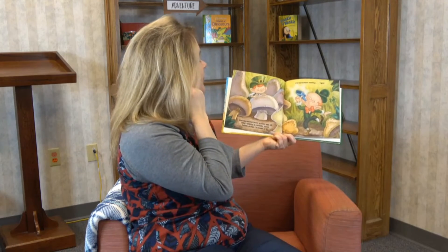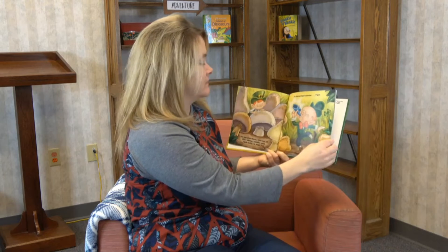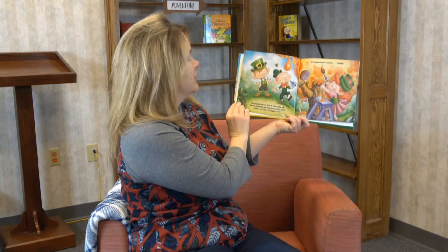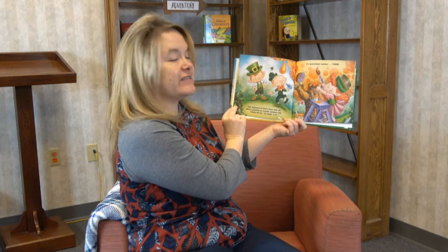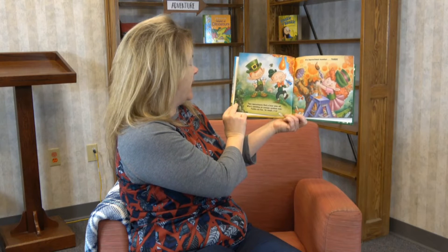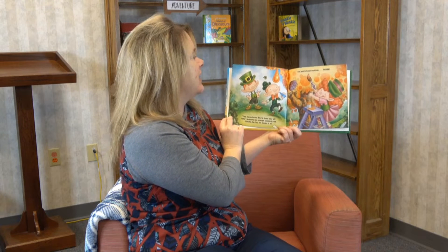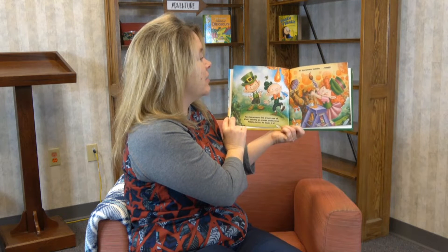Oh looky there, now there's two of them — wonder what they're going to get into! "Two leprechauns find a busy wee elf who's painting an orange spotted tree. Fiddle to fizz, 'tis magic it is — it's leprechaun number three!"